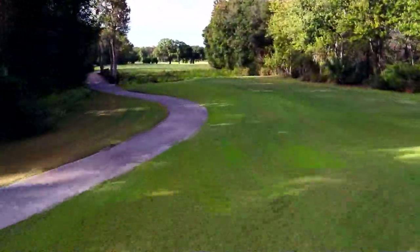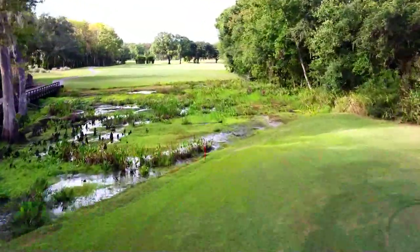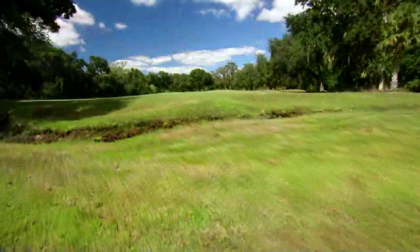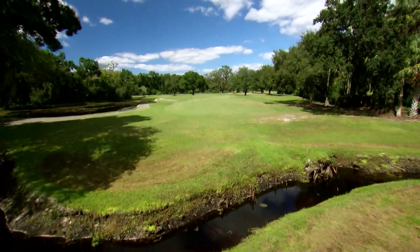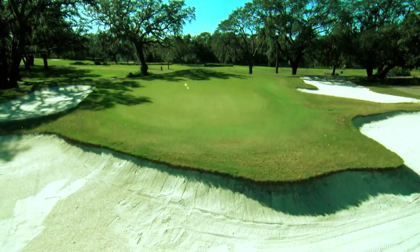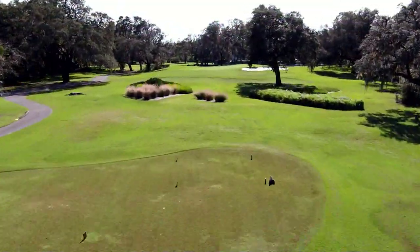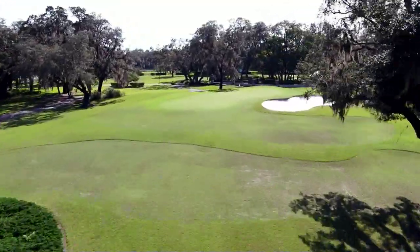Cypress Run is a championship 18-hole golf course with six sets of tees to accommodate all levels of play. It can play from 5,000 yards to just over 7,000 yards. The Tift Eagle greens and newly renovated bunkers solidify Cypress Run's reputation as one of the most manicured and playable golf courses in the Tampa Bay area.